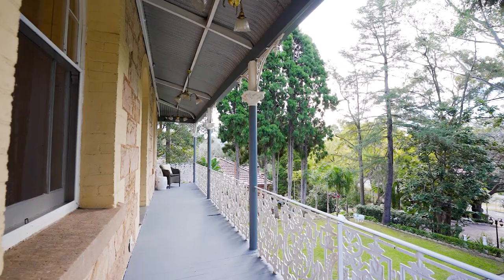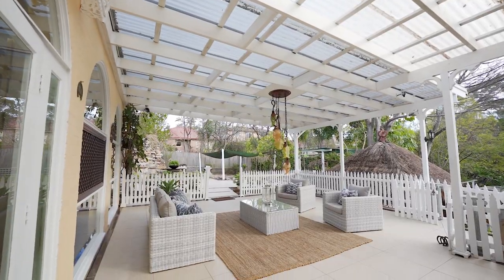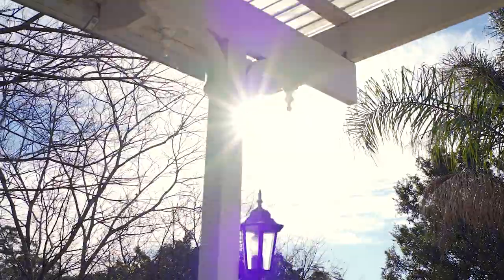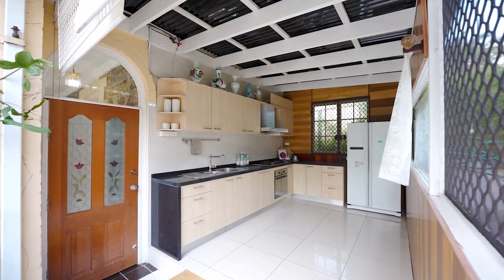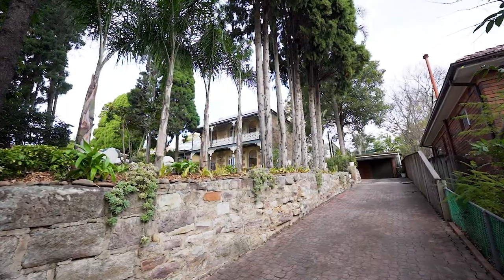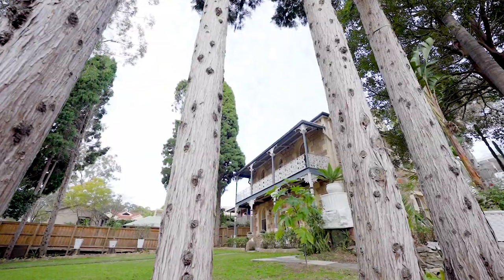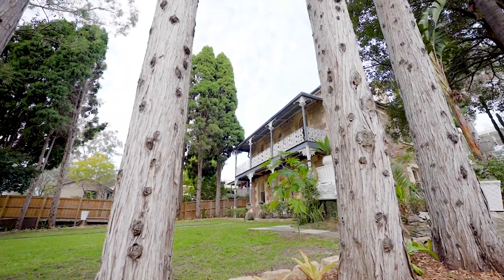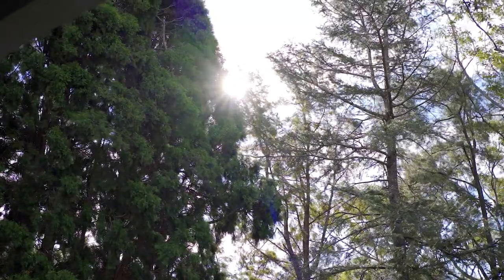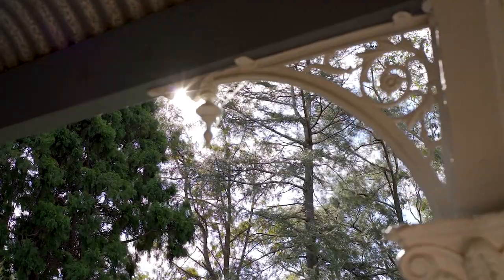The upper level library opens to the covered front veranda, and the side of the house opens to a large covered entertaining and alfresco area with a lovely leafy outlook and a second kitchen for added convenience. The expansive garage will accommodate a large vehicle and either a workshop or storage area. This 1770 square metre block is almost 24 metres wide and could lend itself to further subdivision or development, subject to council approval.